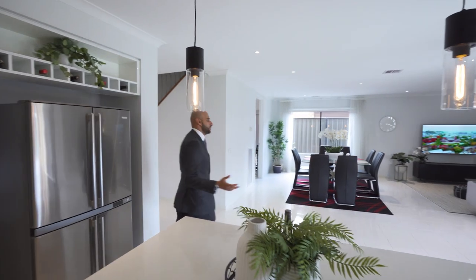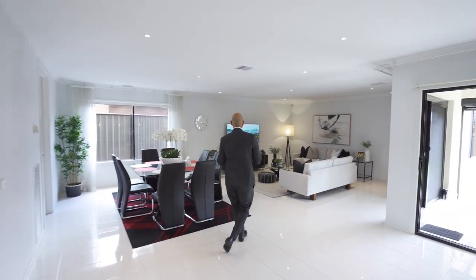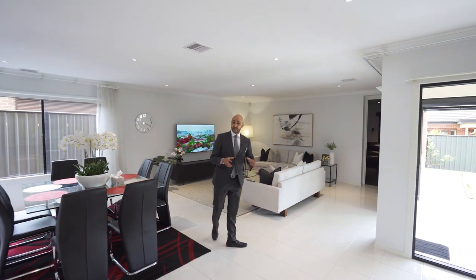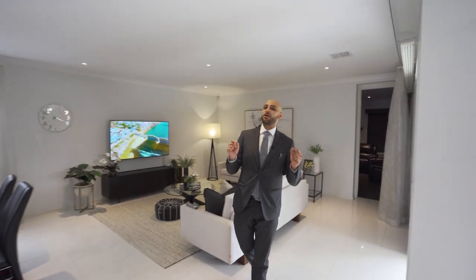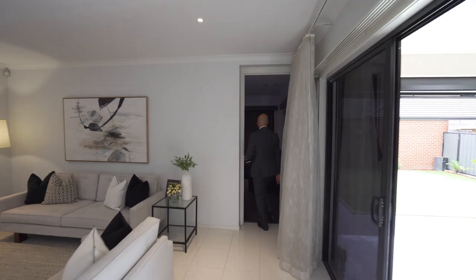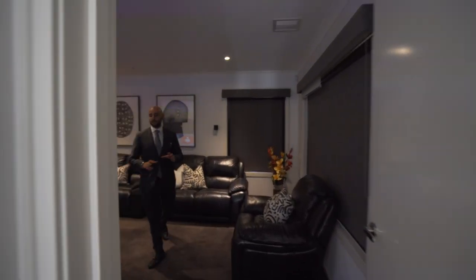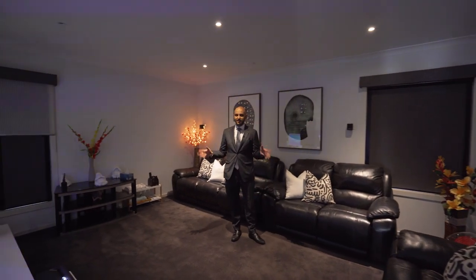The kitchen overlooks the main living area of the property. If you think the property is presented like a display home, that's probably because it's styled like one. The back part of the house is really where it gets very cool.